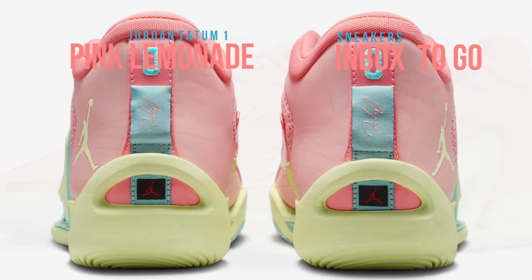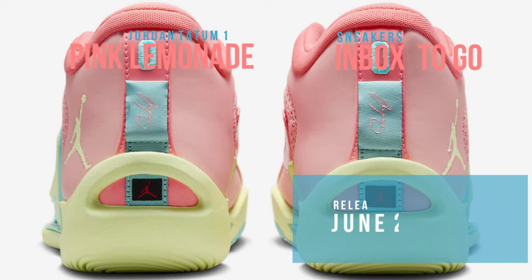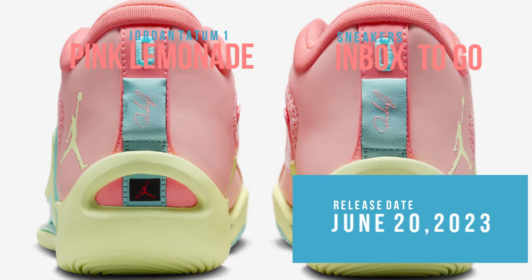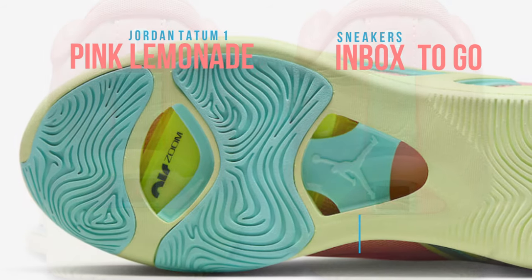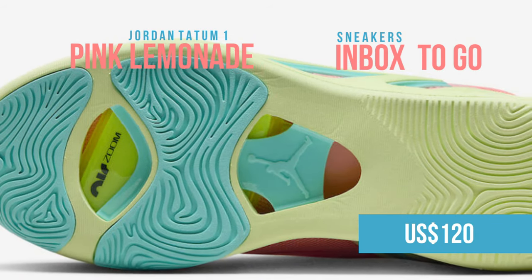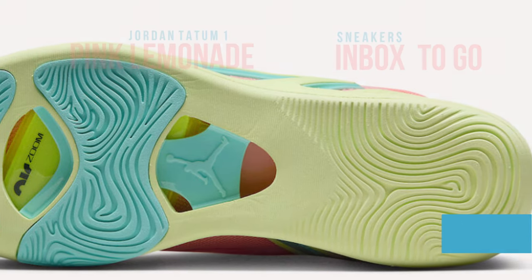Men's, elementary school, preschool, and toddler sizes of the shoe will be offered. Please keep an eye out for the Jordan Tatum One Pink Lemonade when it drops on June 20 at select Jordan Brand locations and Nike.com. It has a $120 USD suggested retail price.